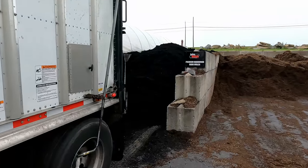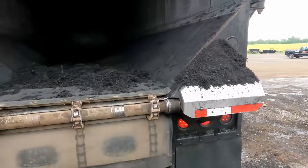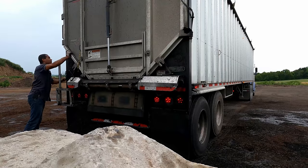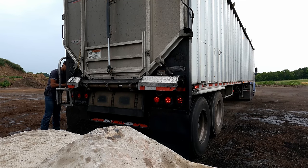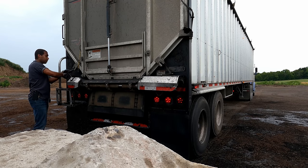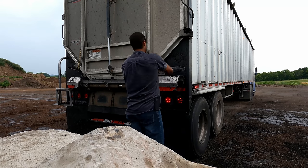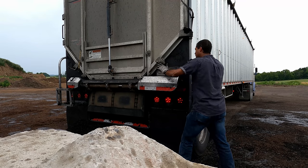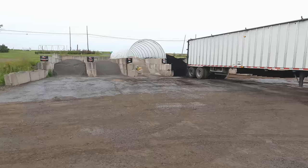There it is guys. Let's see if the door shuts now — that's the real test getting this door shut. Good to go, it works! Tight bins, wide bins — any kind of bins, we'll get it in there.